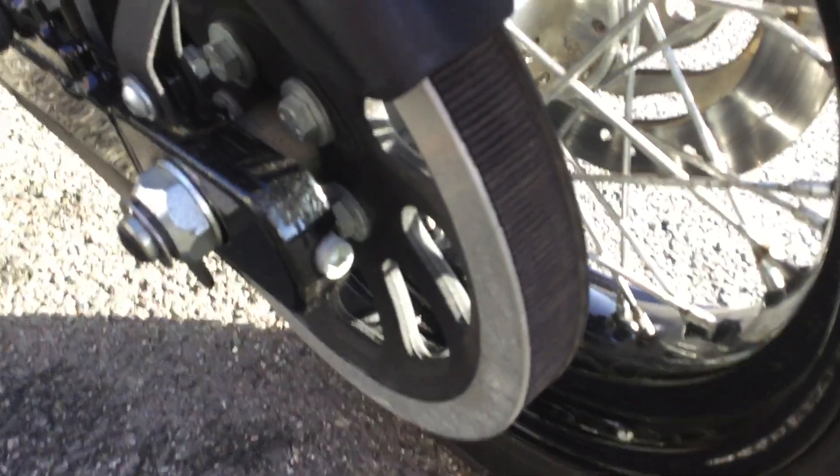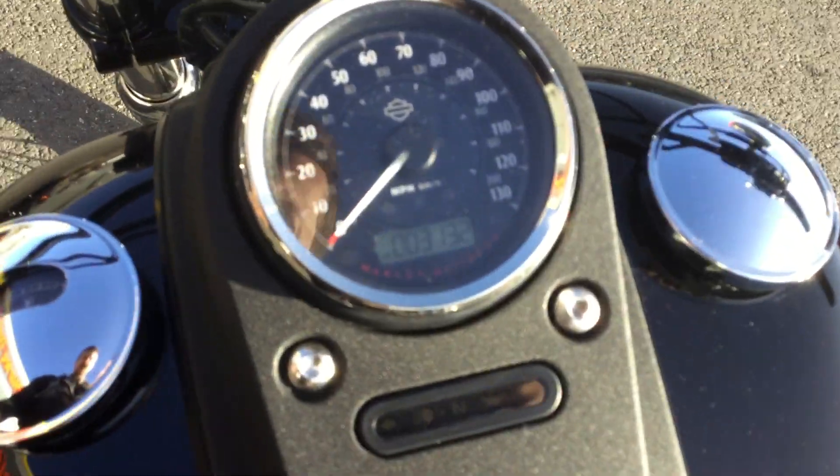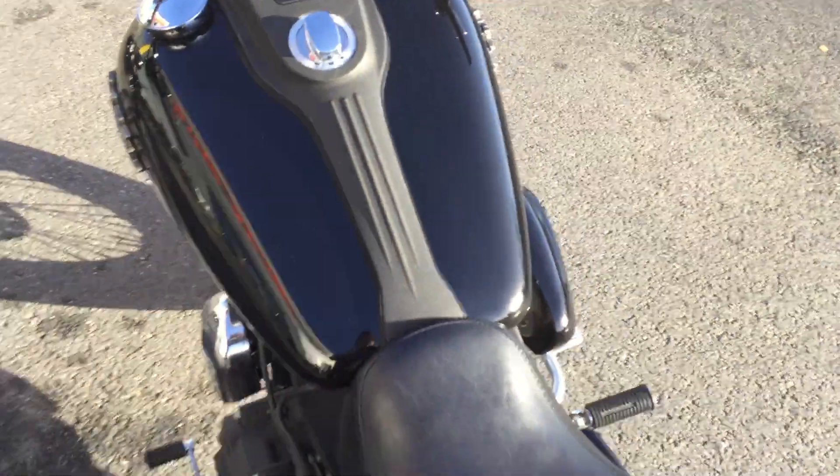The drive belt is in very good condition, and the rear spokes are very clean as well. The mileage of the bike is only 3,132 miles — very low mileage for what the bike is.